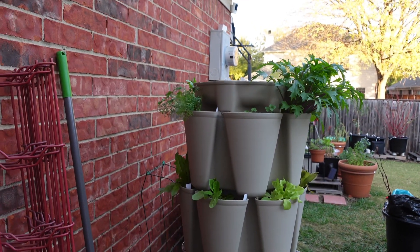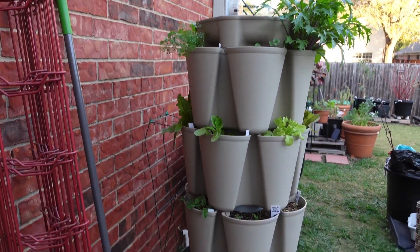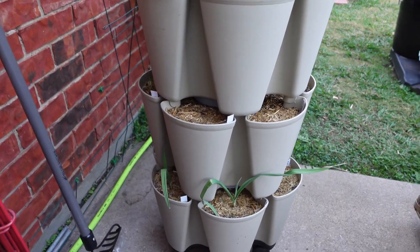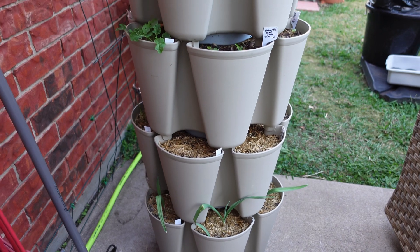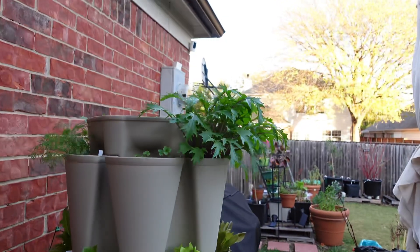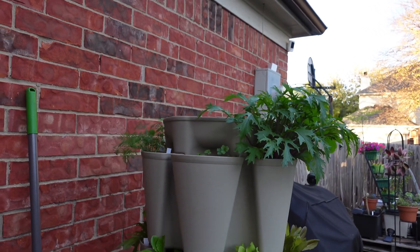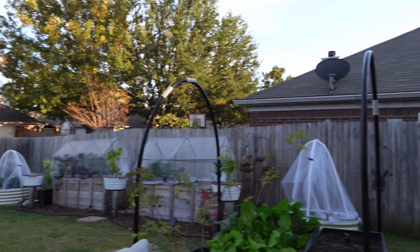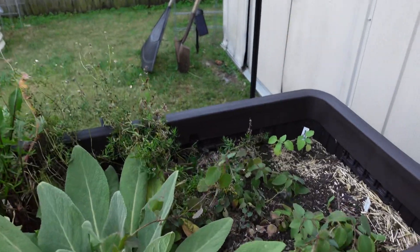Hey y'all, welcome back! Today I'm going to give you a tour of what the garden is looking like at the end of November. We're going to start with the green stalk, and as you can see, some of the garlic I planted at the bottom has started to come up, and there's some lettuces and that's mizuna right there at the top. So we're going to swing over to the patio garden.